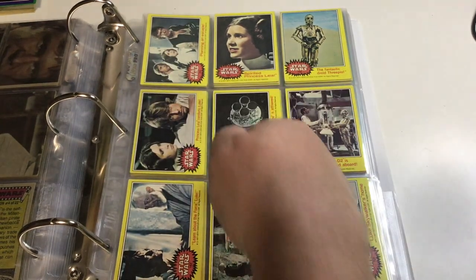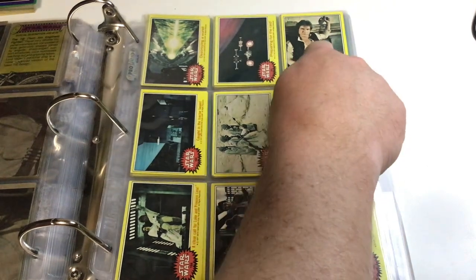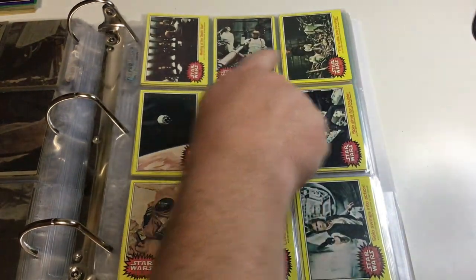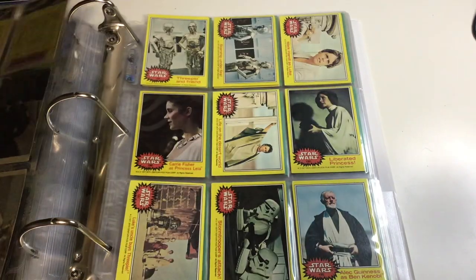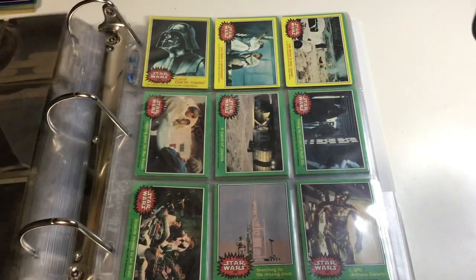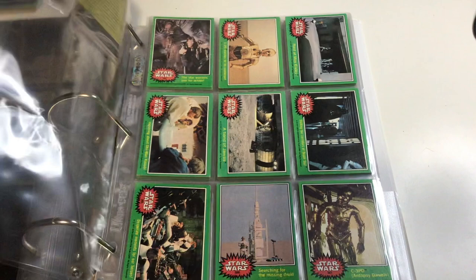I want these all facing the other way — these horizontal ones. It's just my own personal preference. Look at these, man. He shoots first. I guarantee he does. I saw the original in the theater. They really realized what a gold mine they had here, and they just started taking several pictures from the same scenes, one after the other, and producing these.